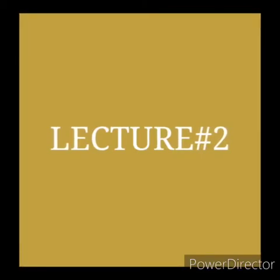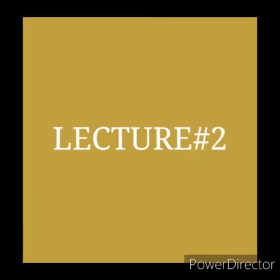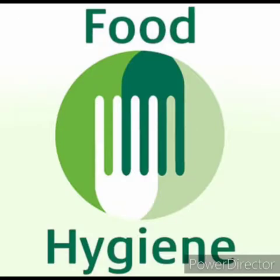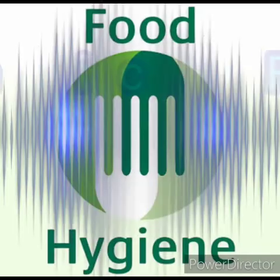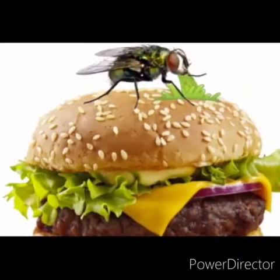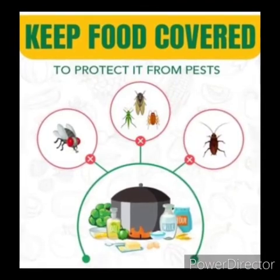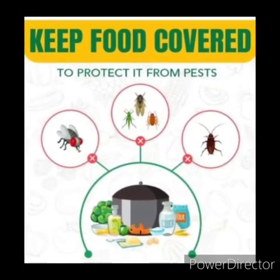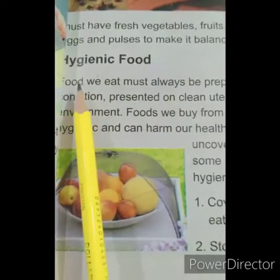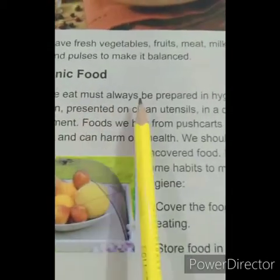Good morning and assalamu alaikum. I hope you all are fine. Today we are going to continue our topic health and hygiene. I will explain how to maintain hygienic food — it means how you can keep your food clean and safe from germs. So let's start the topic: hygienic food.